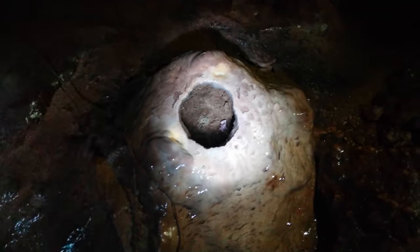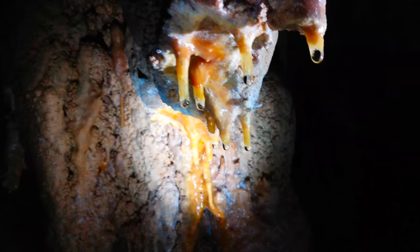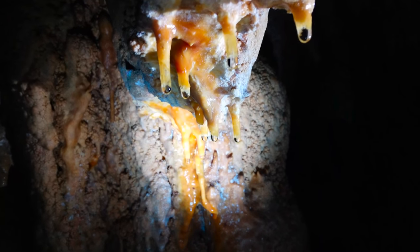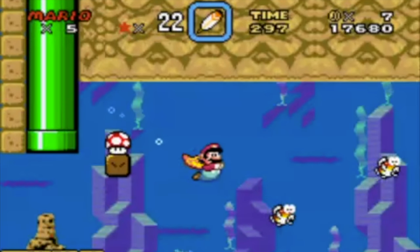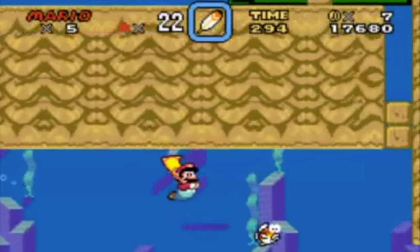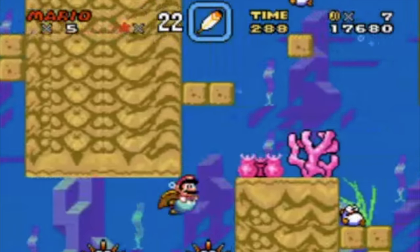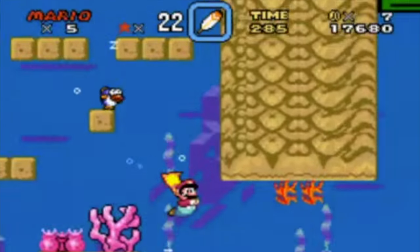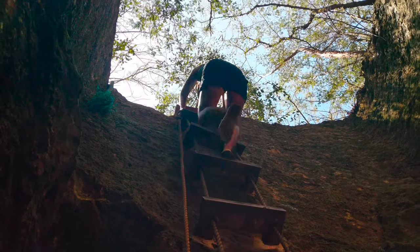The Hatchet Bay cave system extends for a mile. It's well marked with trail strings and ladders, however flashlights are a must. The cave has multiple levels and at low tide it's possible to walk all the way to the ocean side. It was high tide when we arrived so we just found some stock footage of the water level. We exited via a rope ladder about half a mile from our starting point.